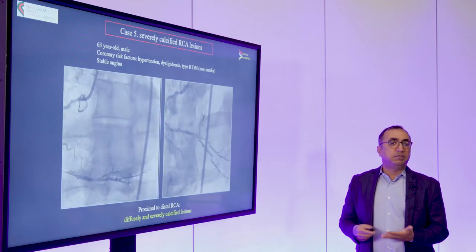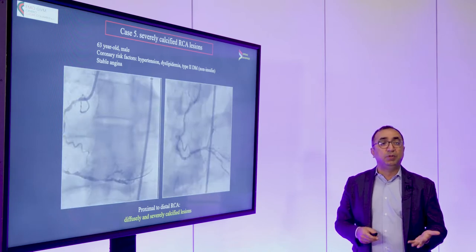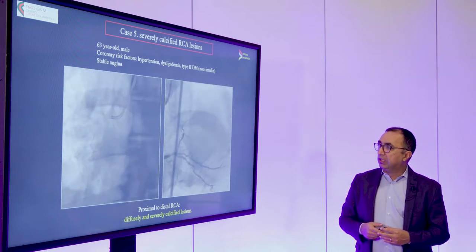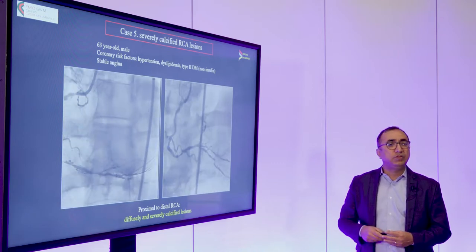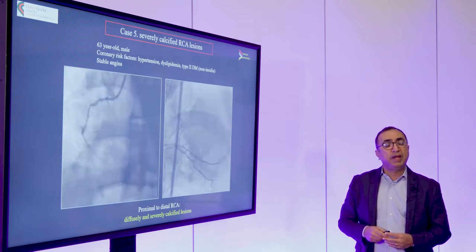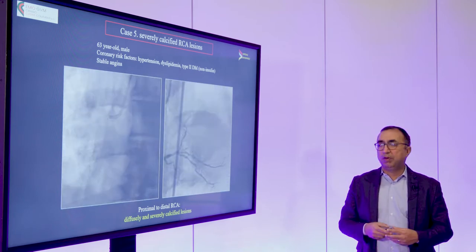Clearly we're going to need some sort of lesion preparation here, and it's unlikely that just balloons are going to be enough. I was a little bit concerned about using Rotoblade in a case like this because of such diffuse disease with these multiple bends and the risk of no reflow, dissection, or perforation.